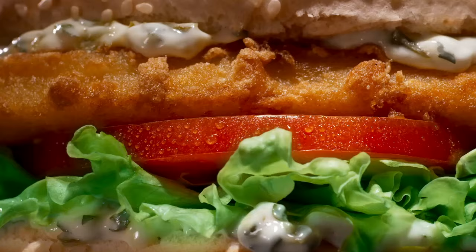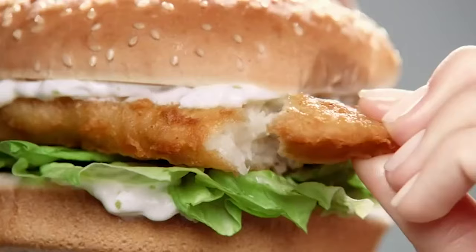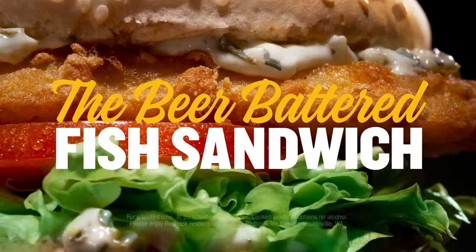If Hardee's and Carl's Jr. were a state, they'd probably be Texas. Everything the two-name chain carries is just big, and they're proud of it. The restaurant's Red Hook Beer Battered Fish Sandwich follows that trend — there's a lot of fish going on here. The standard order comes with lettuce, tomato, and way too much tartar sauce. But as a whole, it's not bad. The fish is flaky and tastes like it lived in the water at some point in its existence, which goes a long way when you're hankering for something from the sea.